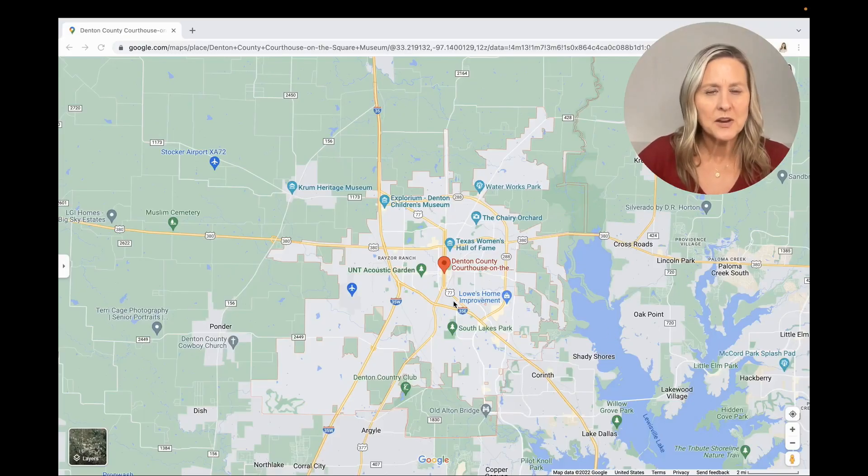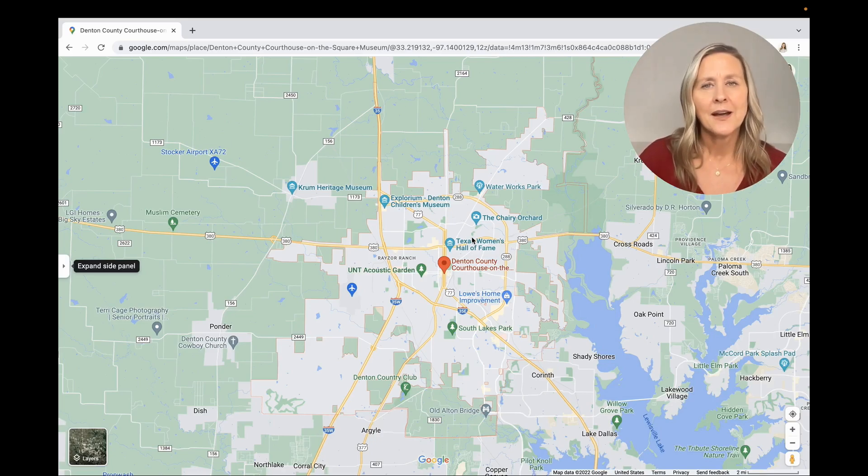So let's jump into the computer and show you around. Here we are in the city of Denton, Texas. Now there actually is the city of Denton, but also Denton County, and Denton County is huge. But today we are just focusing on the city. These red lines right here are pretty much the borders of the city of Denton. The city of Denton is actually about 96 square miles approximately, and it has a population of over 145,000 people. Denton is actually quite large.